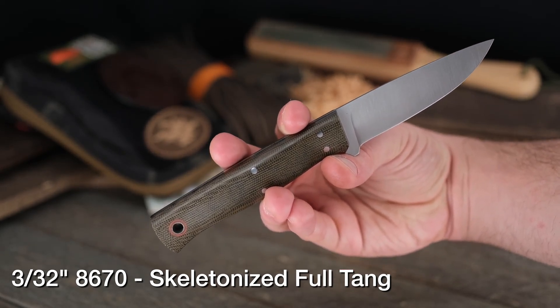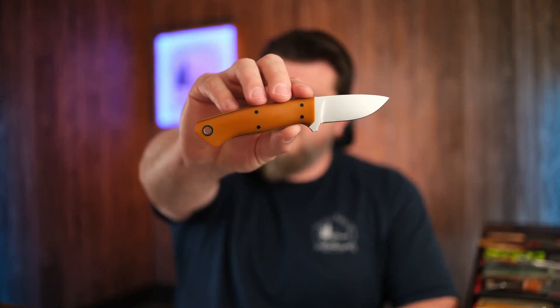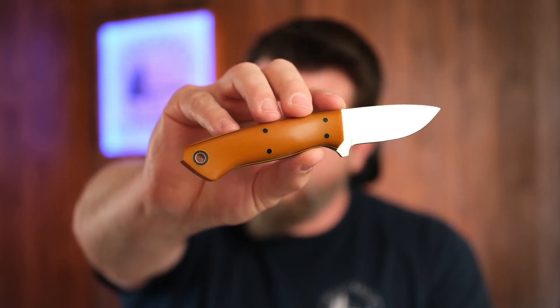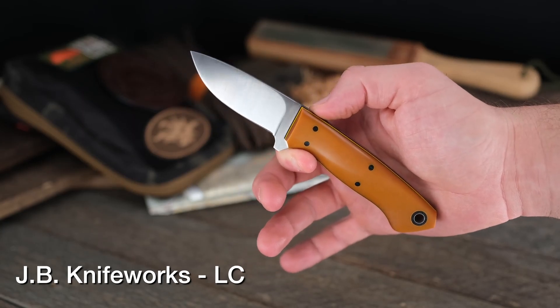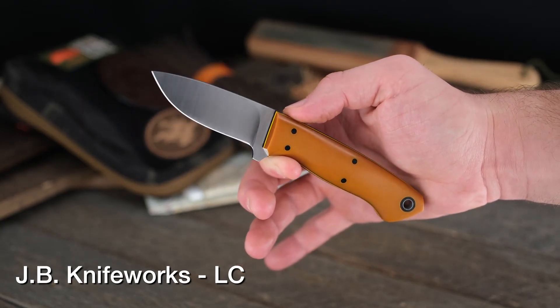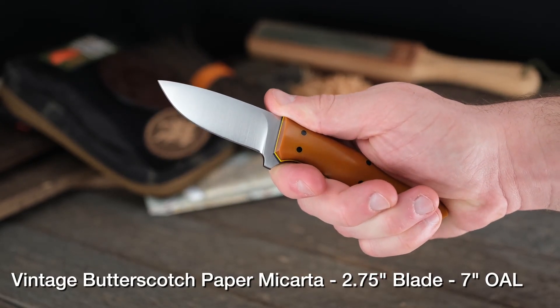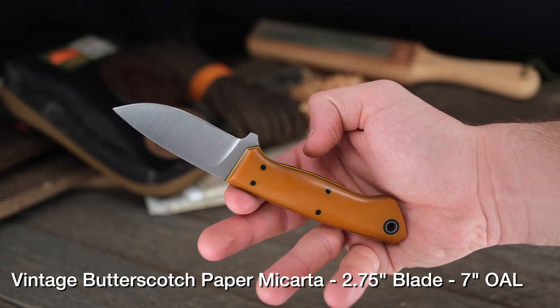8670 will patina and start to turn a darker color as you use it, which is going to look awesome with that OD green micarta. That is the Layman model — the regular Layman, not the Little Layman, not the Layman Hunter — the Layman OD canvas, 8670, three and three-quarters inch blade. Awesome knife. Now if you need a little less general purpose and a little more EDC, Joey's got you covered with that LC right here, featuring vintage butterscotch paper micarta, black liners, and black pins — this stuff almost looks like caramel candy.